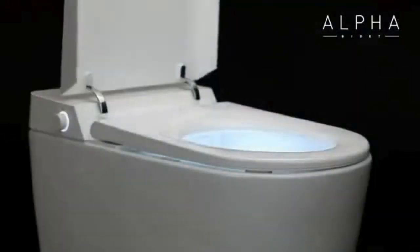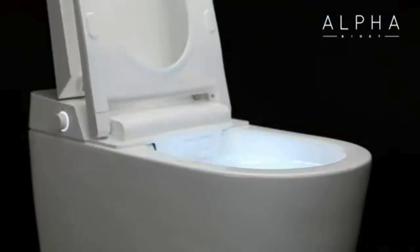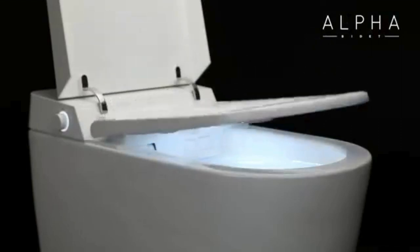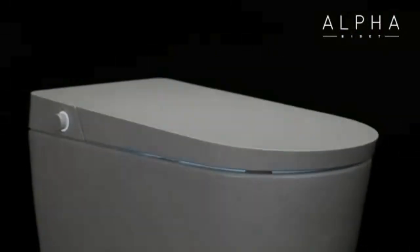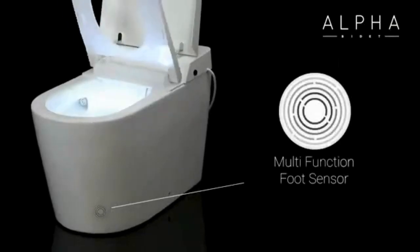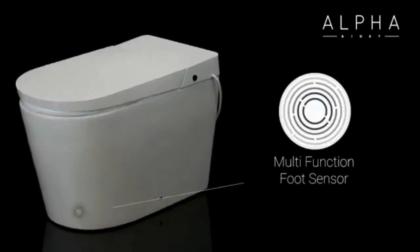The UXT Pearl features an automatic seat and lid with proximity sensor, automatic washing, and a multifunctional foot sensor. With an arc-shaped stainless steel nozzle that minimizes splashing, air plasma bowl deodorizer, and automatic pre-rinse bowl, the UXT Pearl takes cleanliness to new heights.